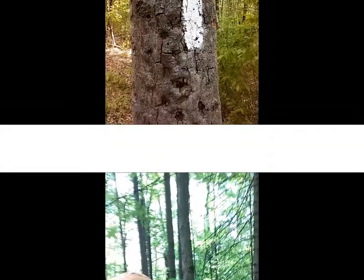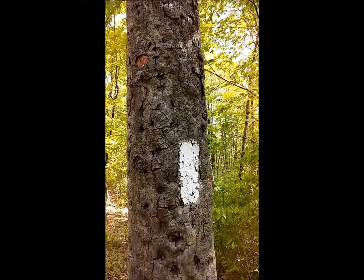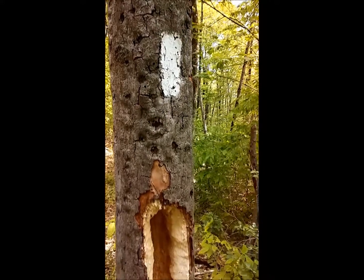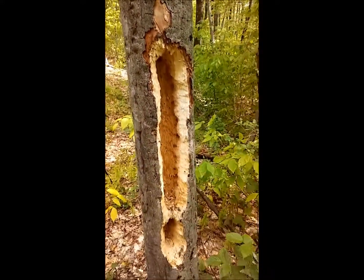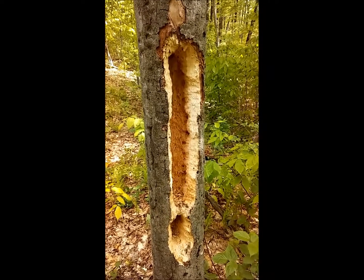Thank you, bird, for sharing that. Most times white blazes mean this is the way the trail goes - on this tree, however, it must mean to the woodpeckers to hollow the crap out of this thing. Kind of funny.